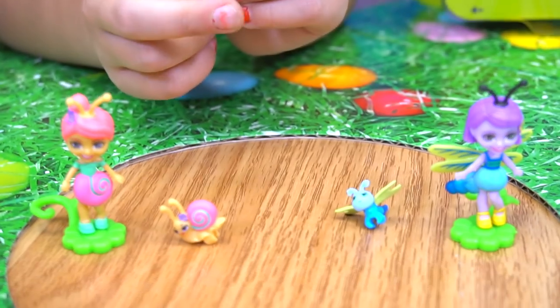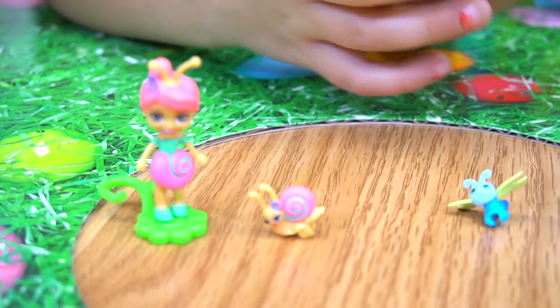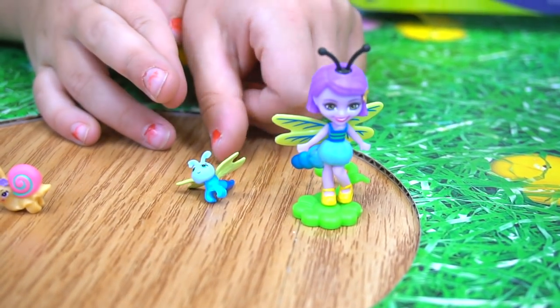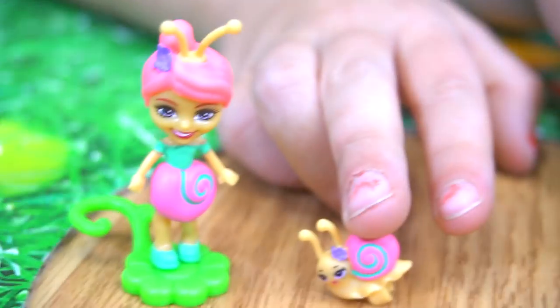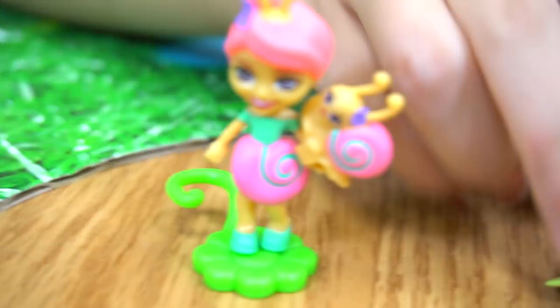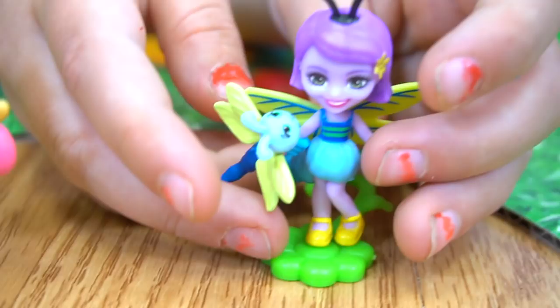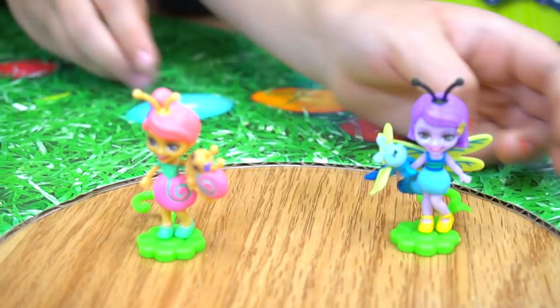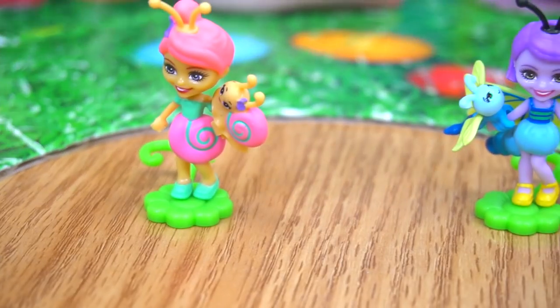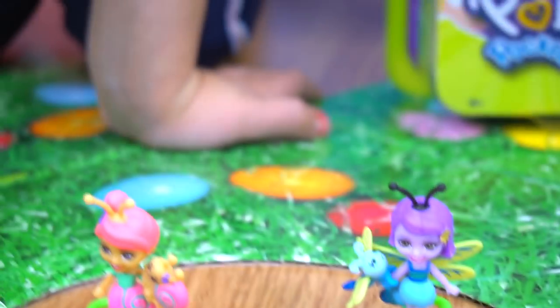Here they are out of the package — we've got Saxon Snail and Doddle, and then we have Dara Dragonfly and Swift. These little pets can go right on the wrist — you just attach and clip them on just like that. That's pretty cool. Very cool little Bug Buddies — a dragonfly and a snail, and they're buddies.